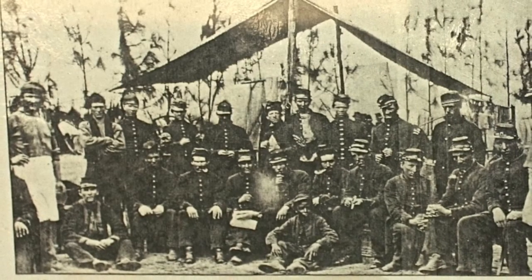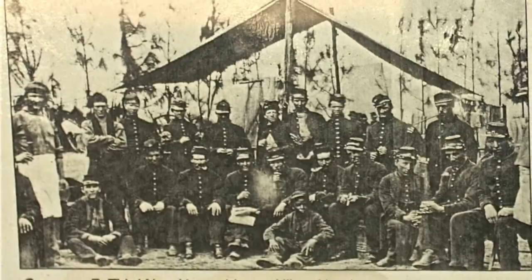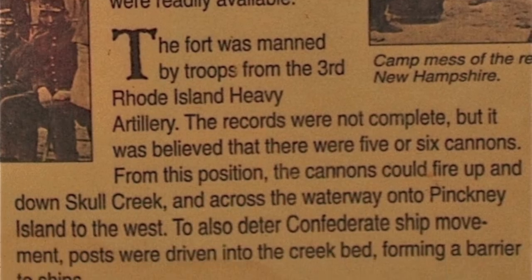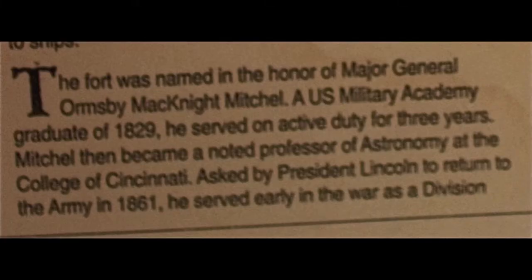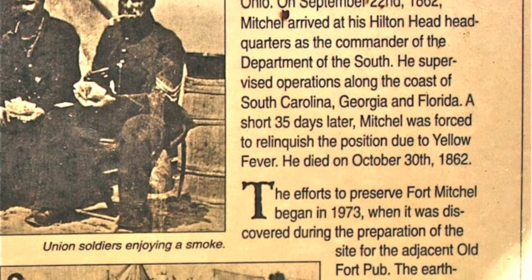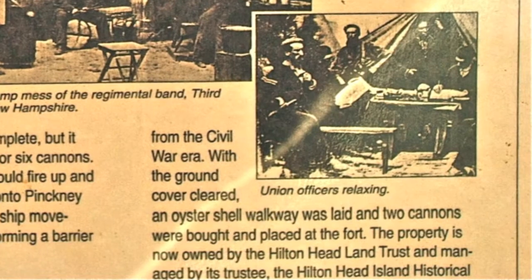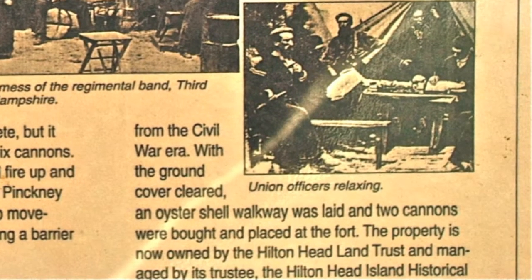Fort Mitchell, actually a shore battery, was built by members of the Union Army and former slaves using picks, axes, and shovels. The defensive fortification was constructed with wood and reinforced earthen walls. The cannons were oriented toward the water to prevent Confederate use of Skull Creek, to bar potential invasion from Pinckney Island, and to protect the coaling station at Seabrook Landing.